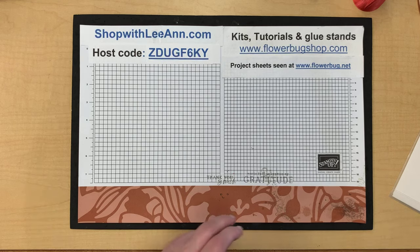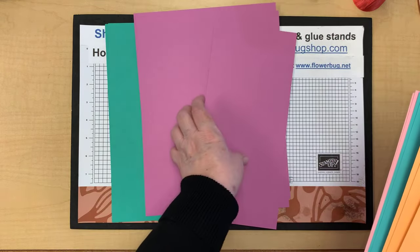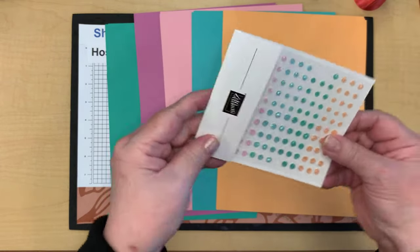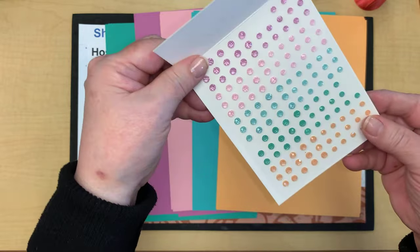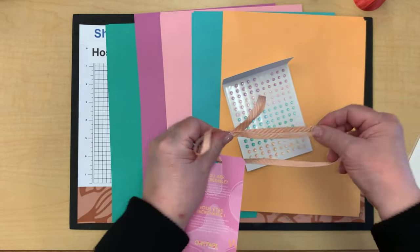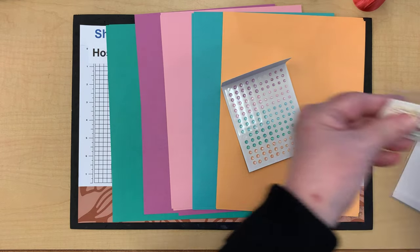Here are the new in-colors: shy shamrock, petunia pop, pretty in pink, summer splash, and peach pie. These are some of the new in-color shimmer gems — they're beautiful, faceted, not too raised, very nice. This ribbon is in a combo pack with white, I believe it's the peach pie color — there's a matching white ribbon in a combo pack.